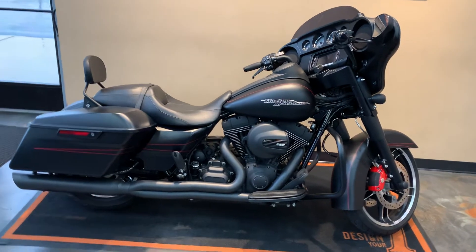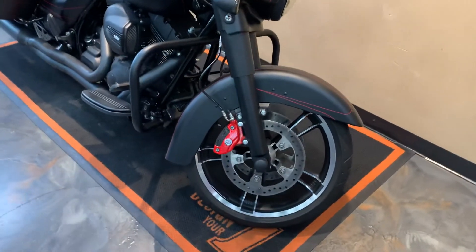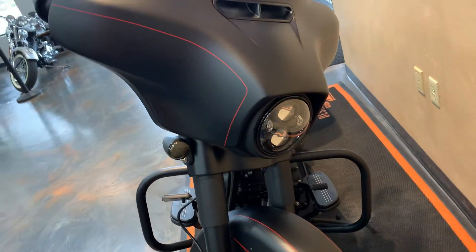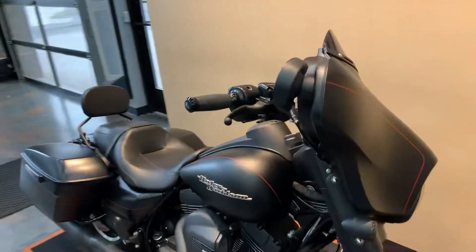It has some extras to it — as you can tell, it's murdered out in black. Traditionally the Specials were in chrome. You've got the red calipers, LED headlight, LED turn signals, and Harley-Davidson rock trim on the windshield.